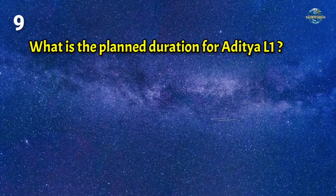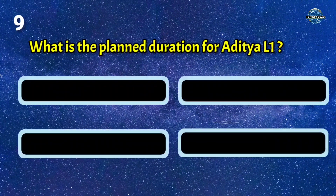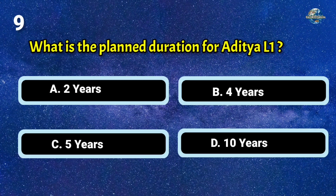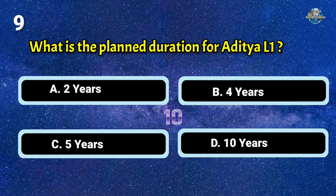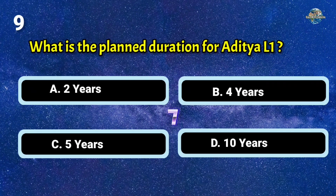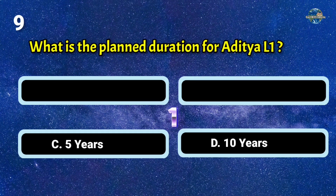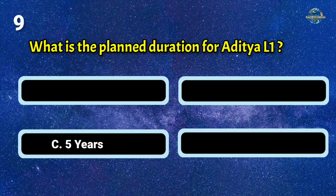What is the planned duration for Aditya L1? The answer is C: 5 years.